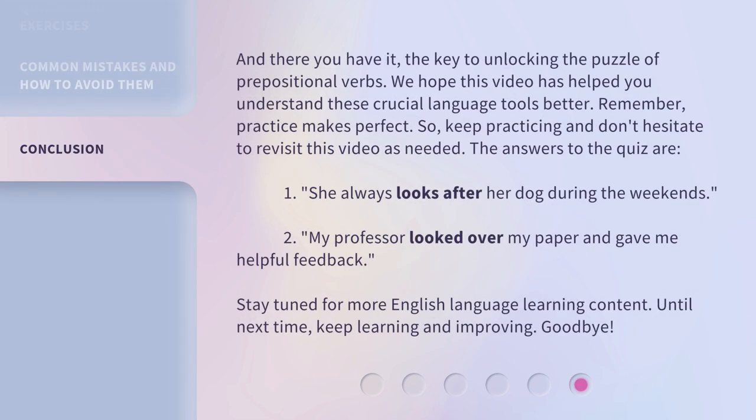And there you have it — the key to unlocking the puzzle of prepositional verbs. Keep practicing and don't hesitate to revisit this video as needed. The answers to the quiz are: 1. She always looks after her dog during the weekends. 2. My professor looked over my paper and gave me helpful feedback. Stay tuned for more English language learning content. Until next time, keep learning and improving. Goodbye!